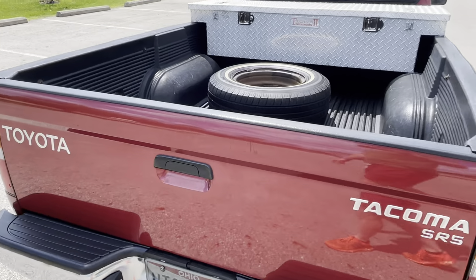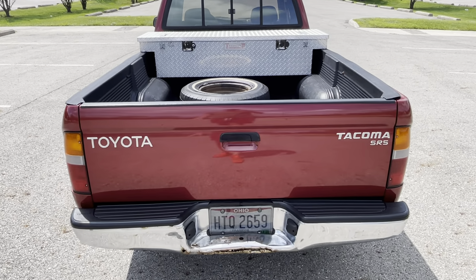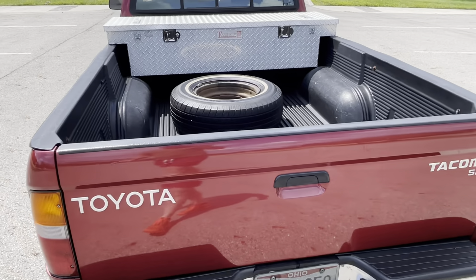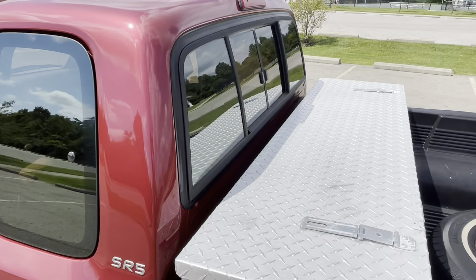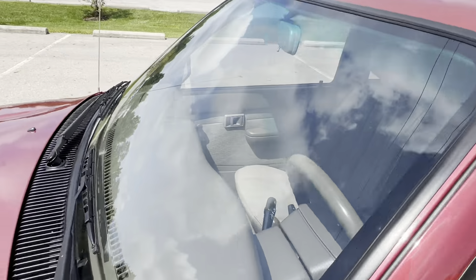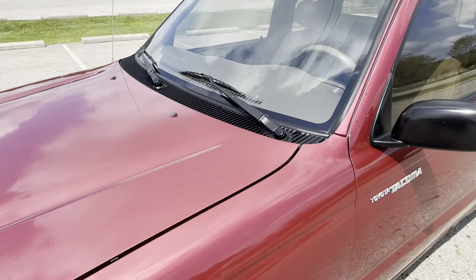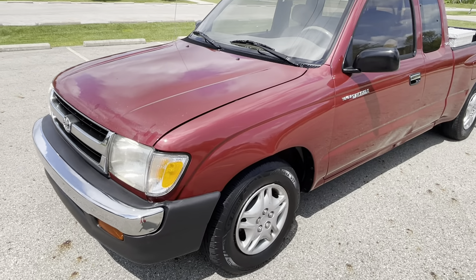There are a few flaws in the body, and I'll do a walk-around to show you those. But for the money and for what this is, this is a very nice truck. It's mechanically sound, runs and drives great, and everything works. The air conditioning is nice and cold, it has cruise control that works. It's ready to go and ready to drive.